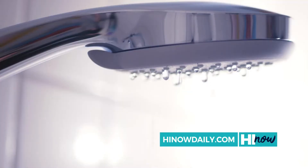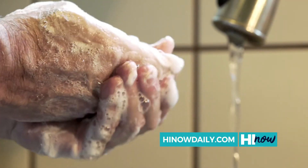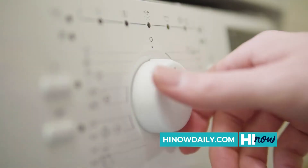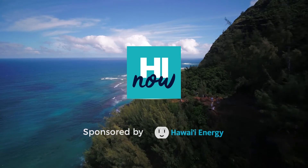A lot of times people don't think about their water heater until it's broken, until an emergency. But it's the biggest thing in your home that you use — hot water for cooking, for laundry, for showers. That's the easiest way to be green in your home if you really want to make a big impact. Brought to you by Hawaii Energy.